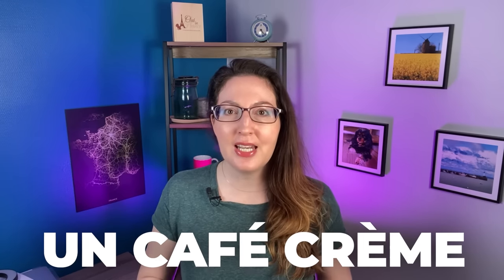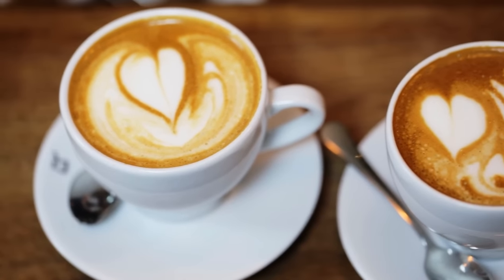Next up, we have a café crème. That's the thing to order if you want milk — something more like a latte, a little creamier. Most cafés don't really differentiate that from a latte, so if you want a kind of bowl of something creamy, café crème is what you want.